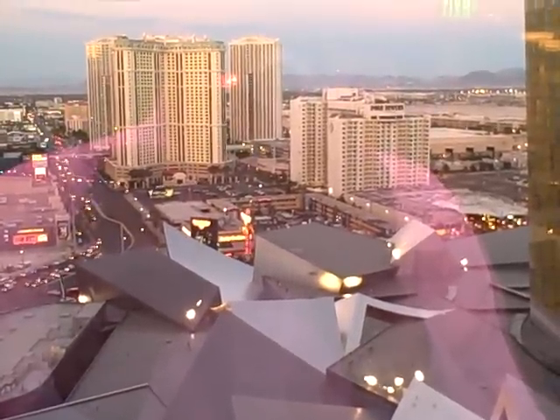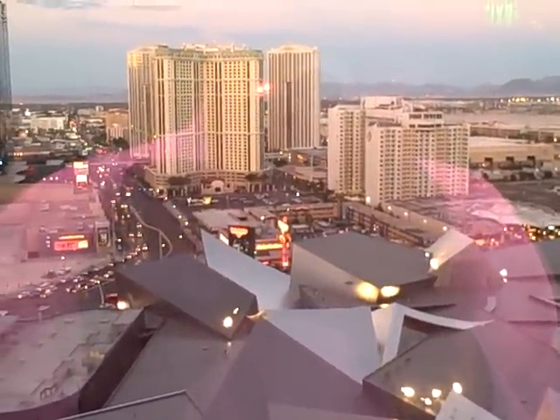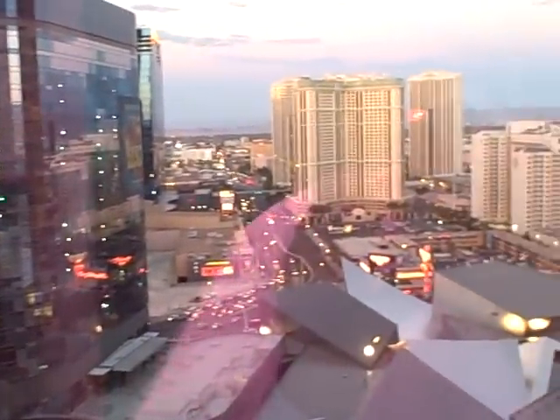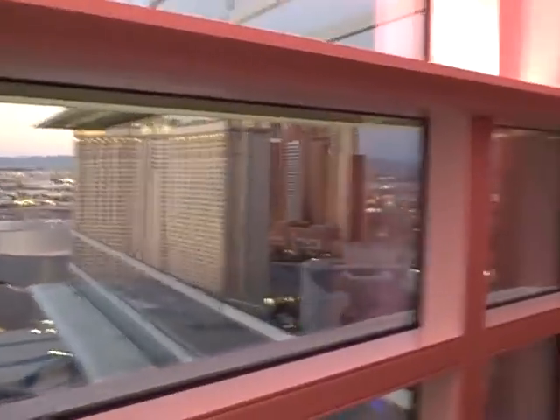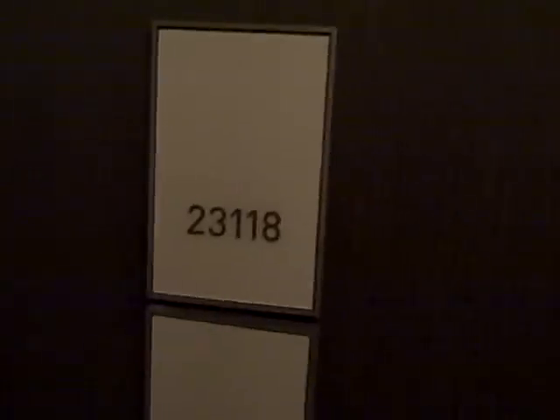We are at Aria, at the end of the hallway facing east across the strip on the 23rd floor. We are going to take a look at what is billed as an Aria corner suite. This suite is not quite at the end of the hall — a couple of doors down. This is a long hallway. Here we are at room 23118.